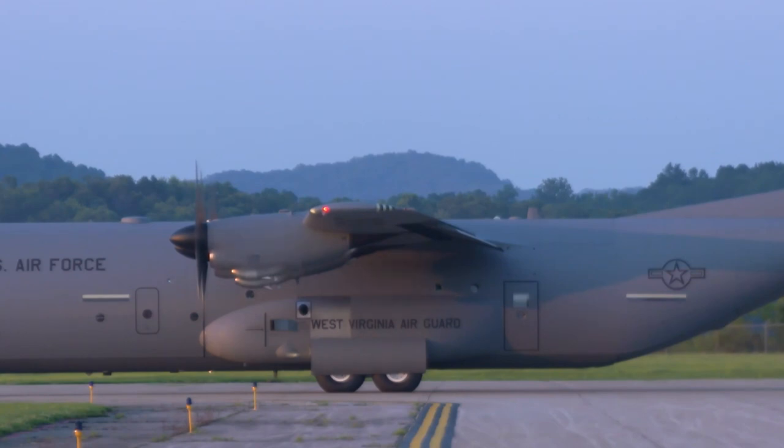Then there's the EC-130J Commando Solo, a psychological operations and electronic warfare variant, and the HC-130J Combat King 2, a personnel recovery and combat search and rescue version. The flexibility of the Super Hercules doesn't stop there — it's also used for firefighting, weather reconnaissance, and even as the Blue Angels' Fat Albert logistics aircraft.